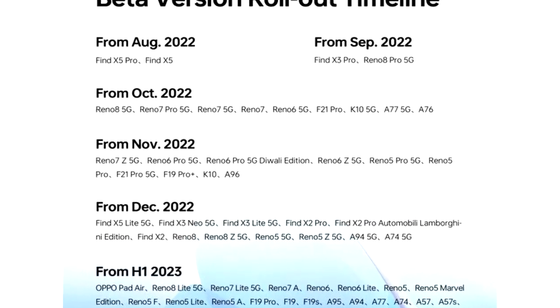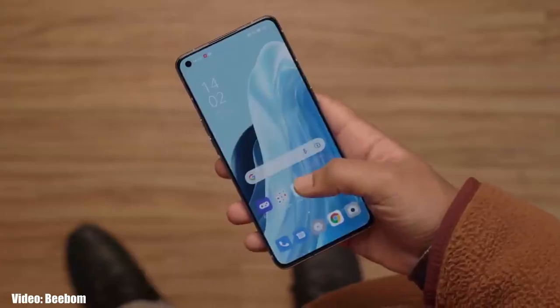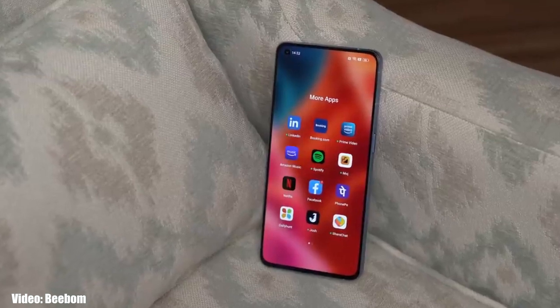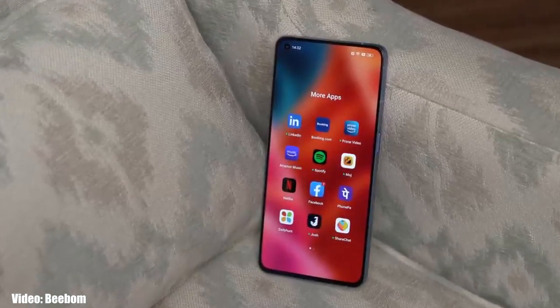As Oppo mentioned in the roadmap, all of these smartphones will start getting the ColorOS 13 Android 13 update in October 2022. An exact release date isn't confirmed, but you should see the official update on your Oppo smartphone by the end of October 2022.